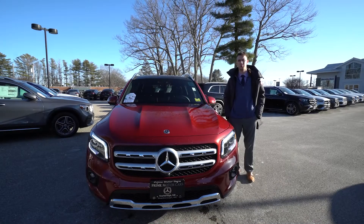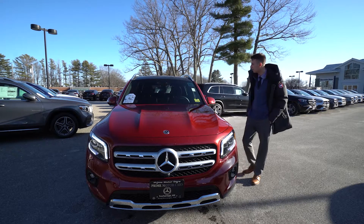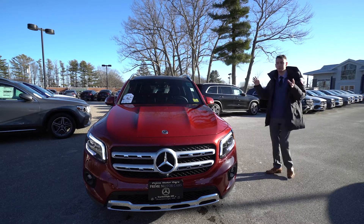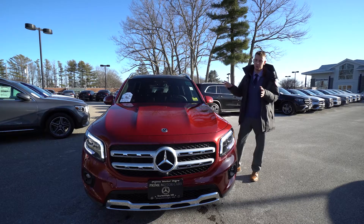Hi Kisu, Spencer from Prime Motor Cars Mercedes-Benz in Scarborough, Maine. To my right is the 2020 Mercedes-Benz GLB 250 that you inquired about. This particular model is in Patagonia Red metallic — it's a beautiful vehicle.